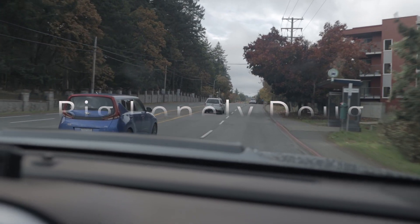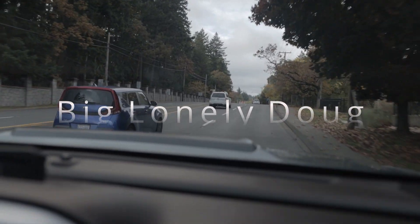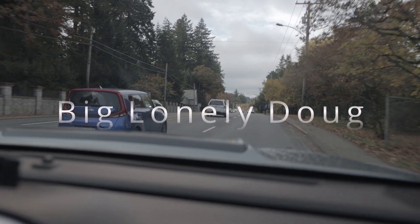Vancouver Island is a wild place. It is home to the largest trees in the world, thousands of miles of rugged coastline, and months of never-ending rain.